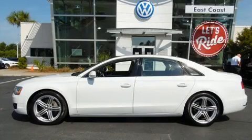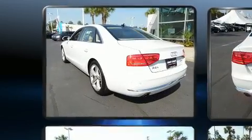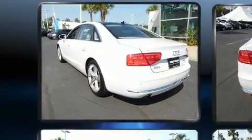Introducing the 2014 Audi A8. Under the hood you'll find a six-cylinder engine with more than 300 horsepower, and load leveling rear suspension maintains a comfortable ride.